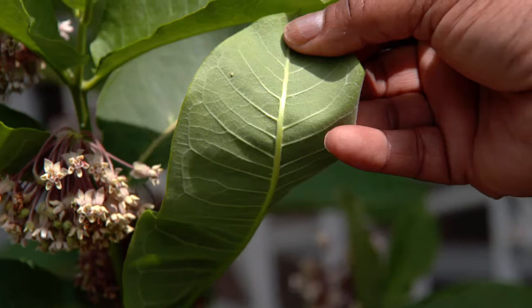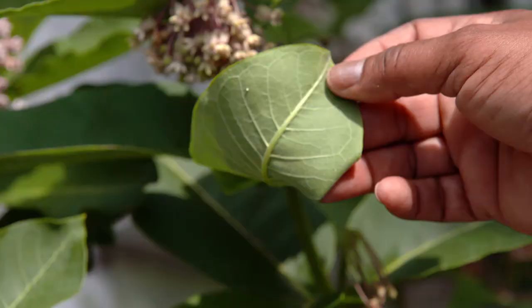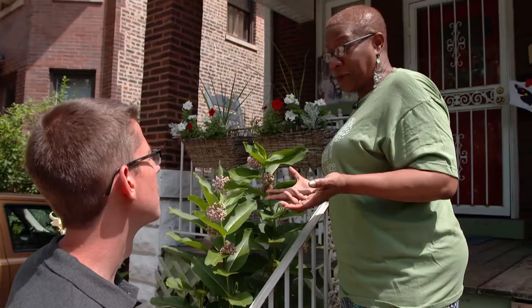Oh, it's one. I think that's an egg right there. That's an egg. Oh my goodness. I'm going to be watching this because for every one of these that can survive, then I feel a little victory. And now I'm being very protective.